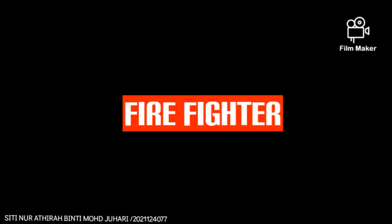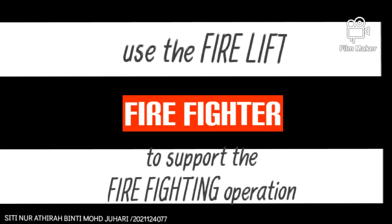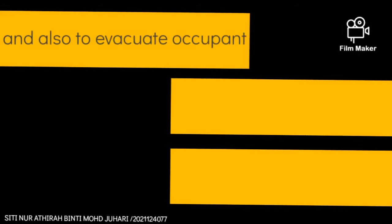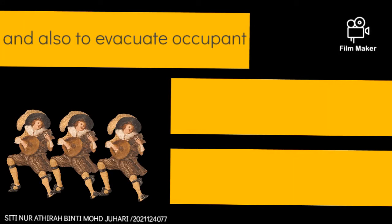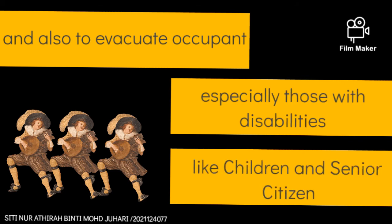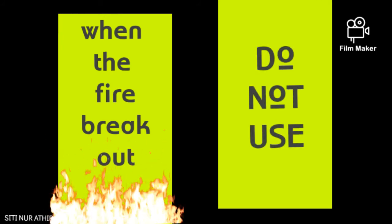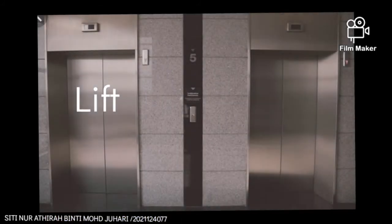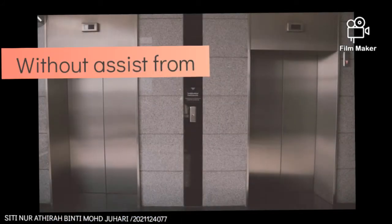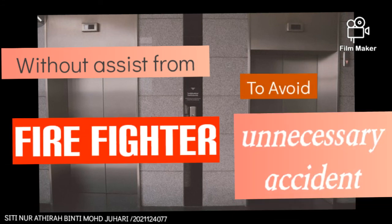Firefighters use the fire lift to support firefighting operations and also to evacuate occupants, especially those with disabilities like children and senior citizens. So when a fire breaks out, do not use the lift or fire lift without assistance from a firefighter, to avoid unnecessary accidents.